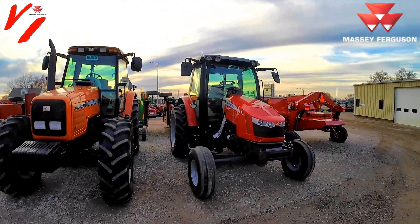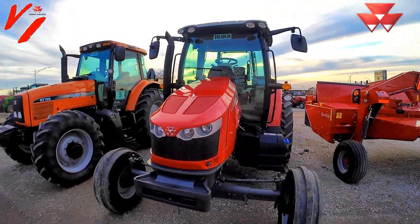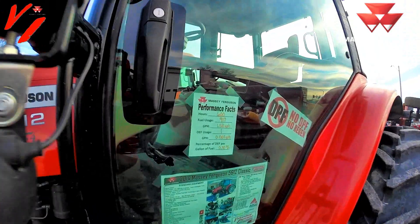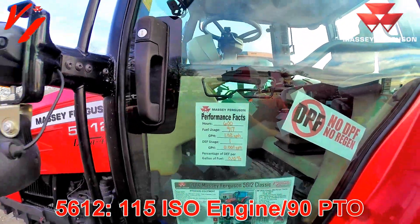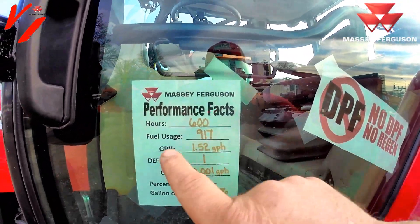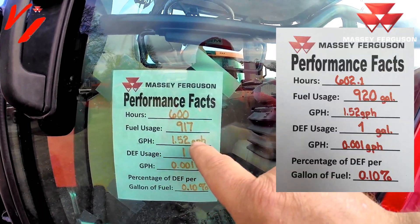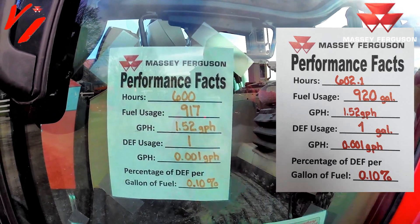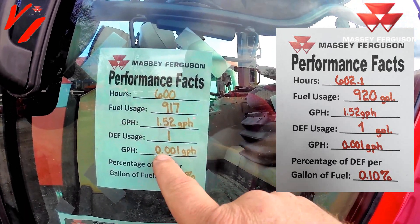Now we're going to slip over to one other one — this is a Massey Ferguson 5612 that we traded for. It's got 600 hours. We've got the same performance specs here: this is a 115 engine horsepower tractor, 90 PTO. Hours of use: 600. It used 917 gallons of fuel for 1.52 gallons per hour.